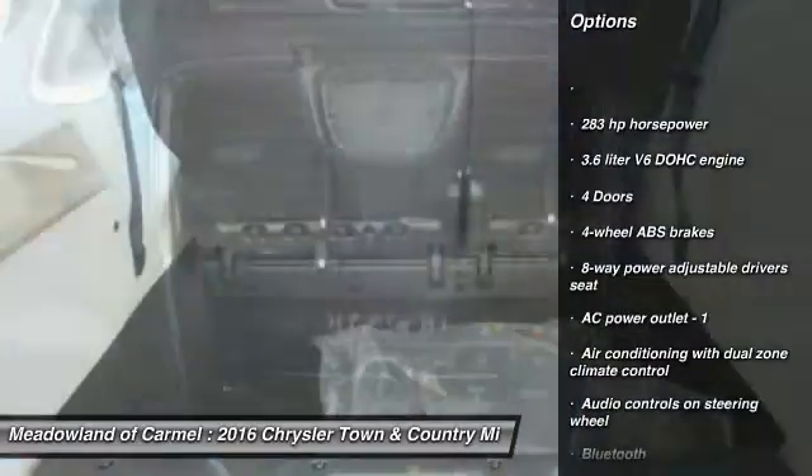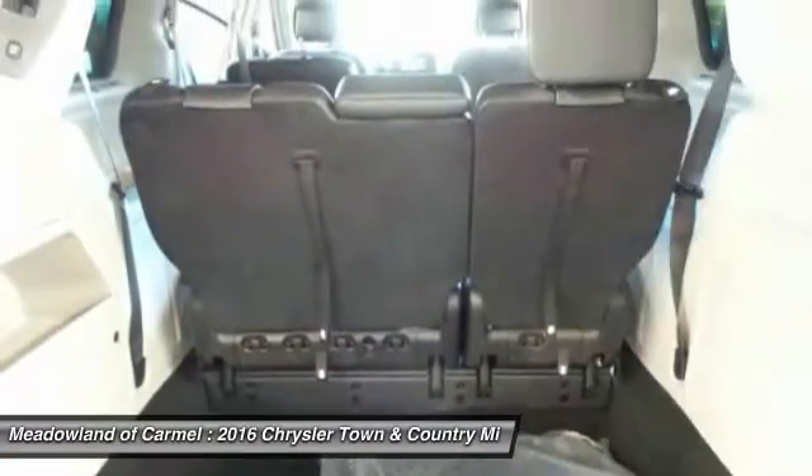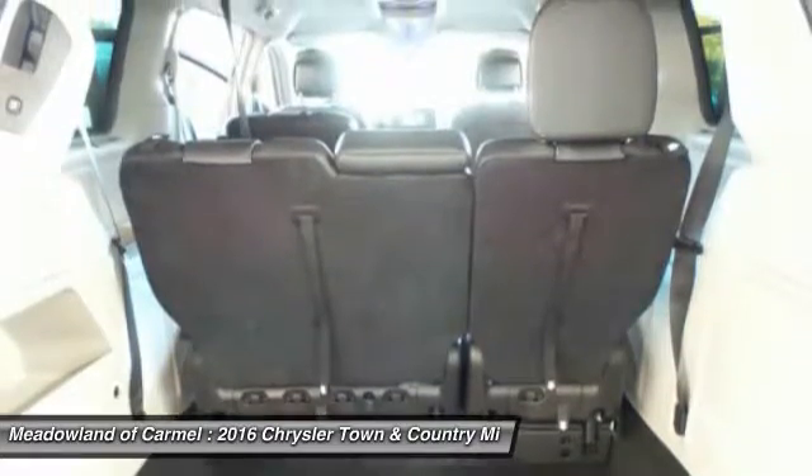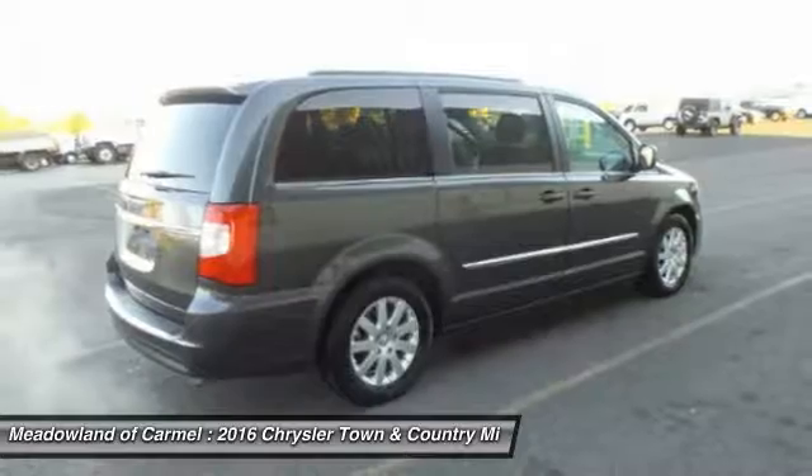Traction control, DVD system, Bluetooth, front-wheel drive, power steering, cruise control, remote power door locks, compass. Come take a test drive today.